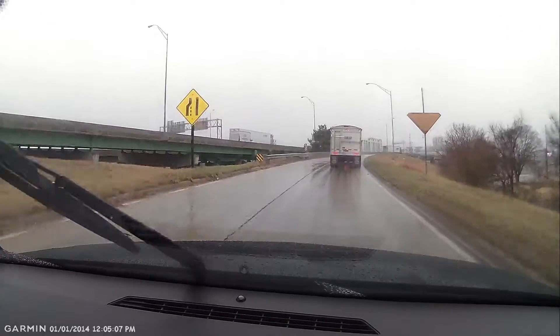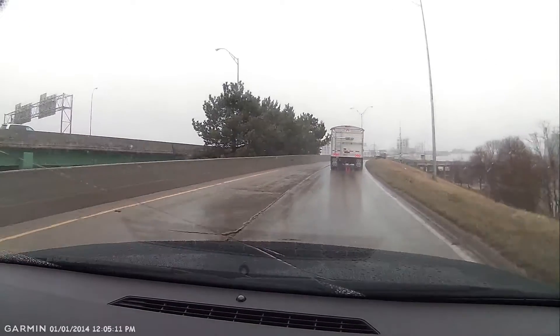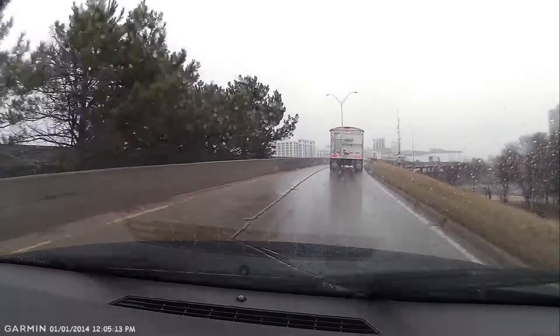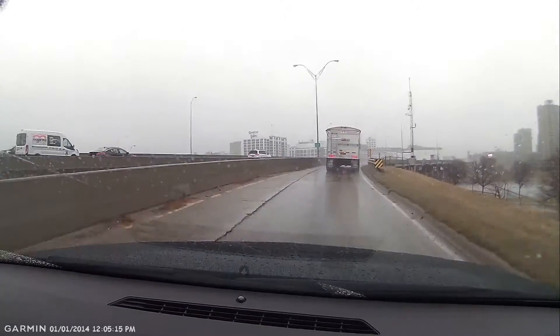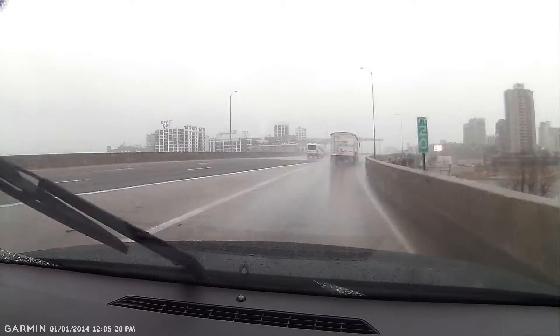Okay, go ahead and accelerate. You might want to put your wipers on more. So accelerate — and this isn't as bad as it looks, but go ahead and accelerate. I'll help you get over; get your left signal going. Pick up your speed, please.